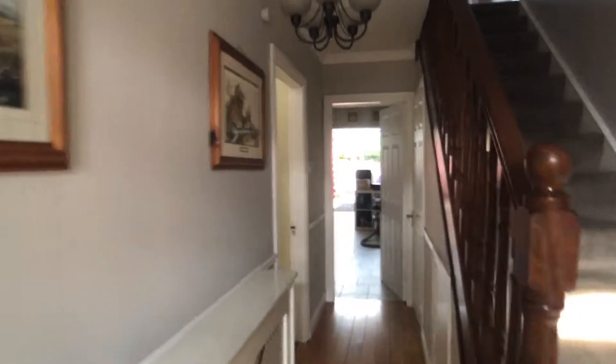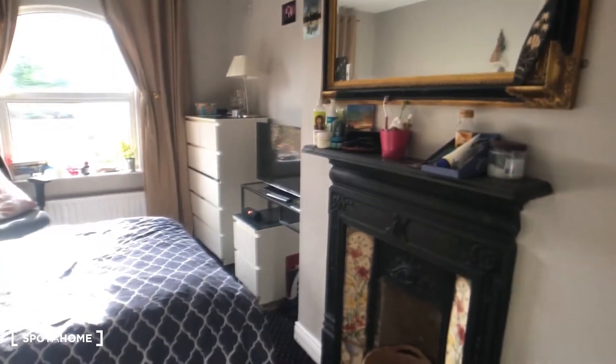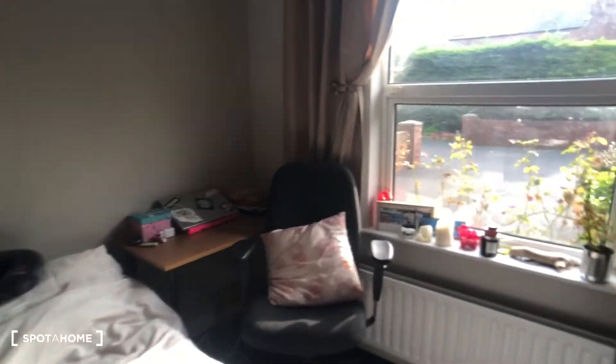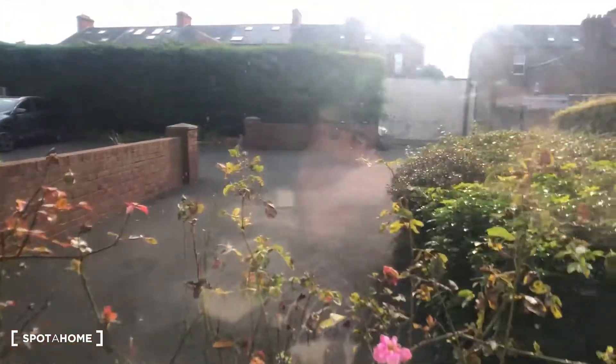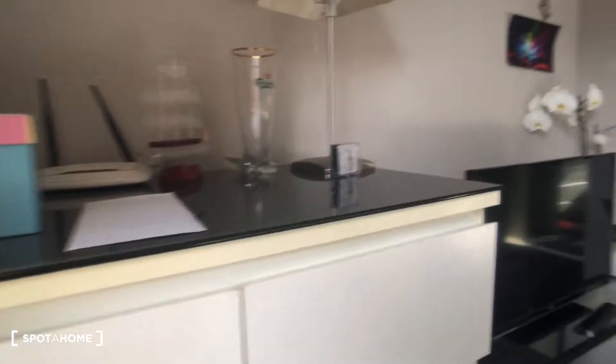From our entrance hallway, on our left-hand side, we have bedroom one, which is a very spacious double. We have a natural fireplace there, a chest of drawers, a second chest of drawers, and we also have a desk. We've got a view onto the street area there, and this is an overview of bedroom one.